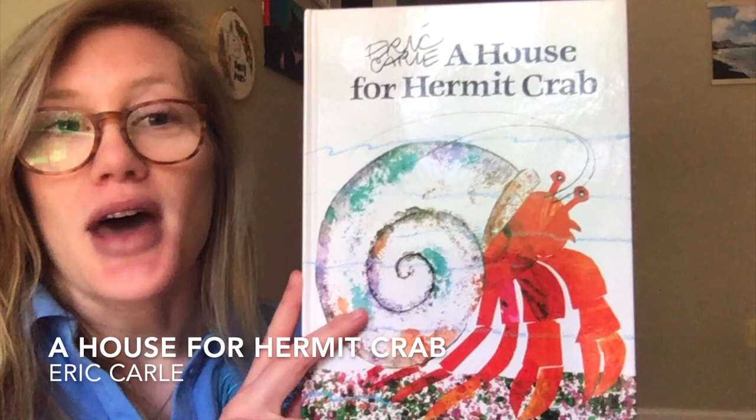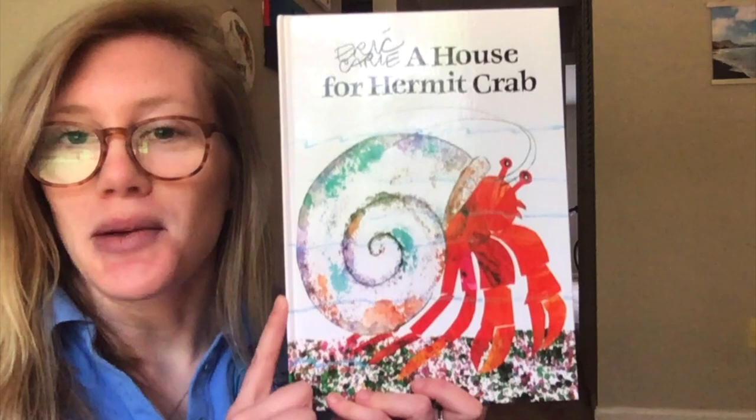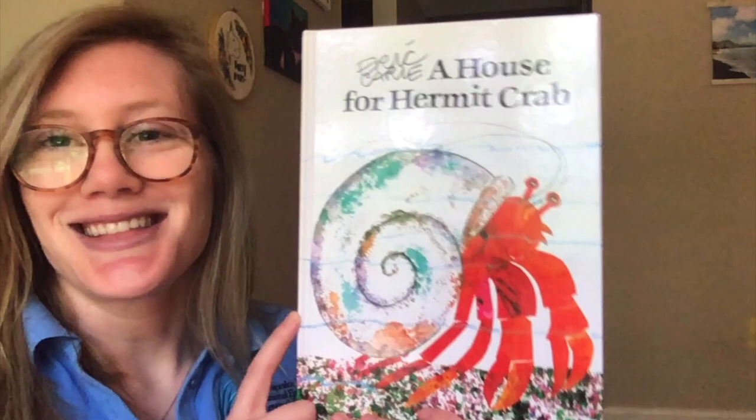This is going to take us on a journey of a hermit crab who is trying to find the perfect home. So we'll go ahead and get started.